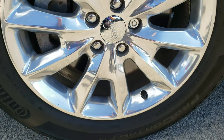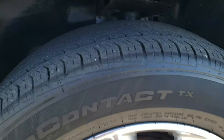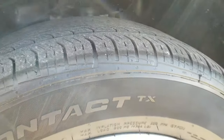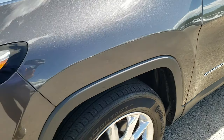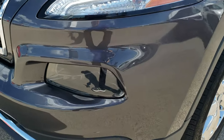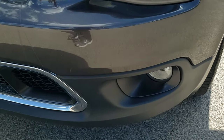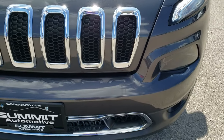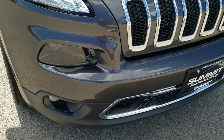It comes with 18-inch polished aluminum rims and Continental Pro Contact 225-60R18 tires with right around half the tread left on them. Didn't see any scuffs, scrapes, or corrosion on that front rim. Projector lamp headlamps, factory fog lights, and LED running lights. Chrome trimmed grille, part of the limited package.